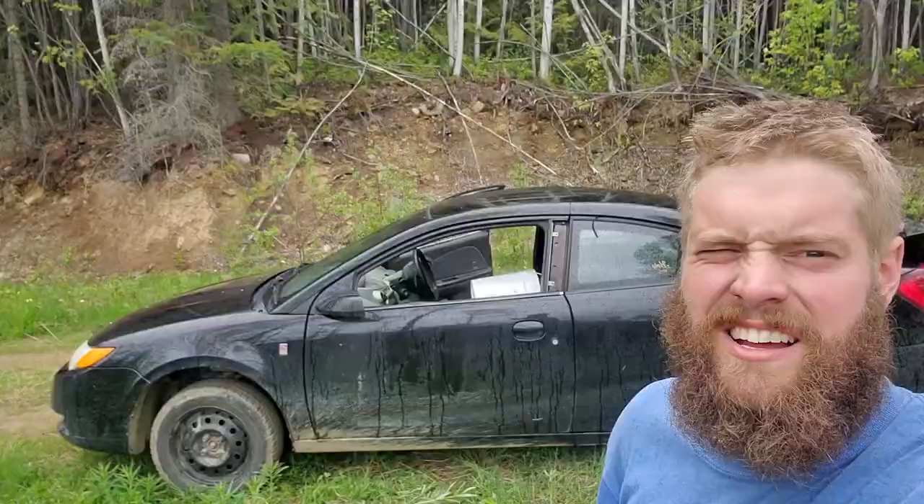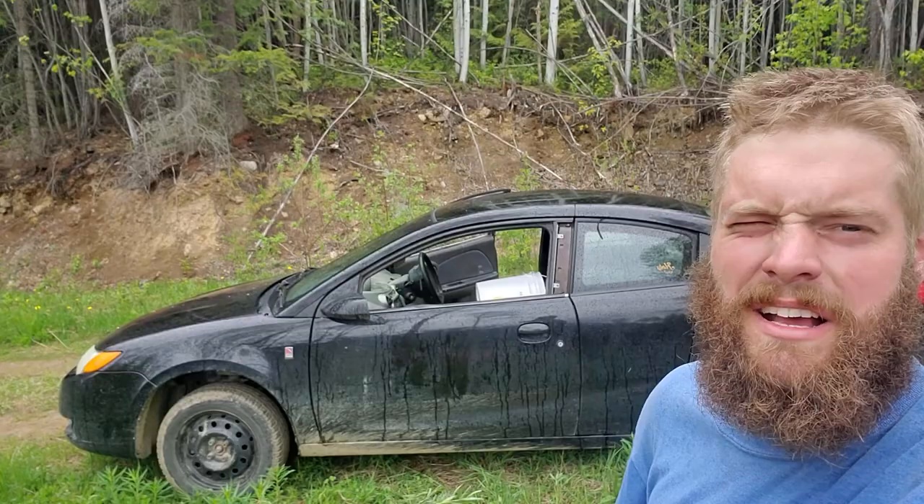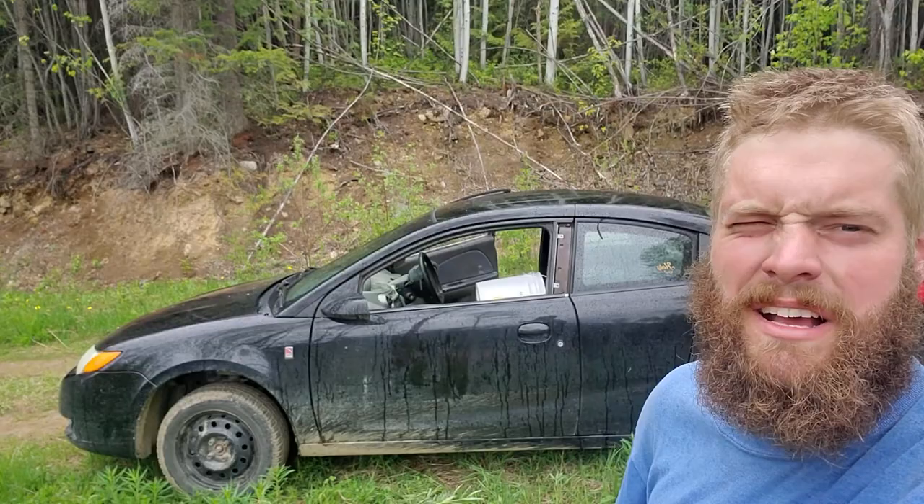I'd say I've outdone myself — this would be the longest load I've ever hauled with the Saturn. Got about a 40-foot log sitting in the back of the car. I don't have flags and I don't have permits, so I'm not sure if it's legal, but the grizzly bears have not complained at this point.